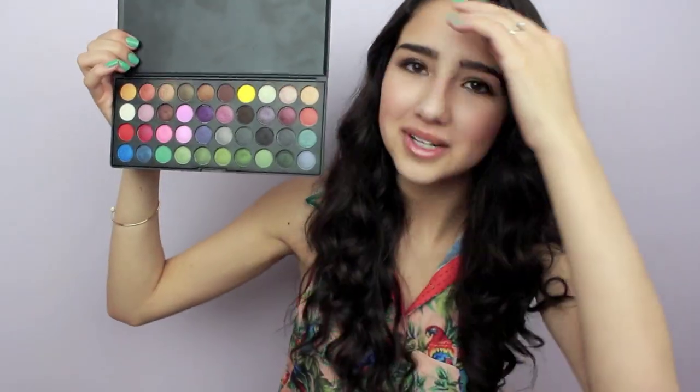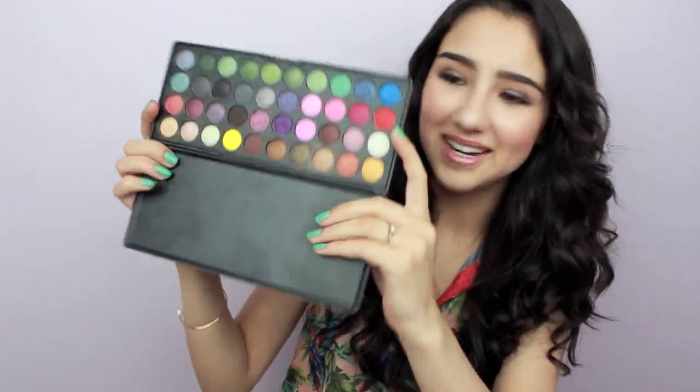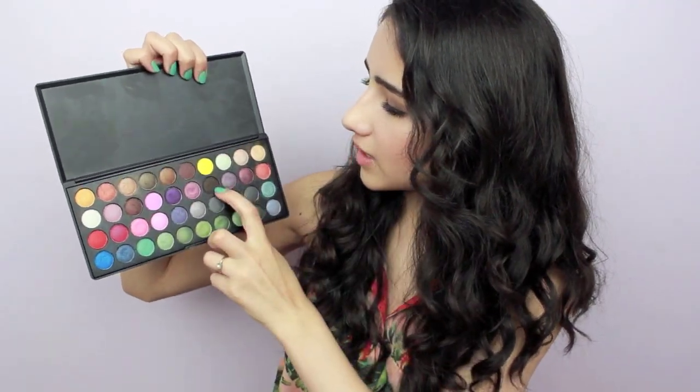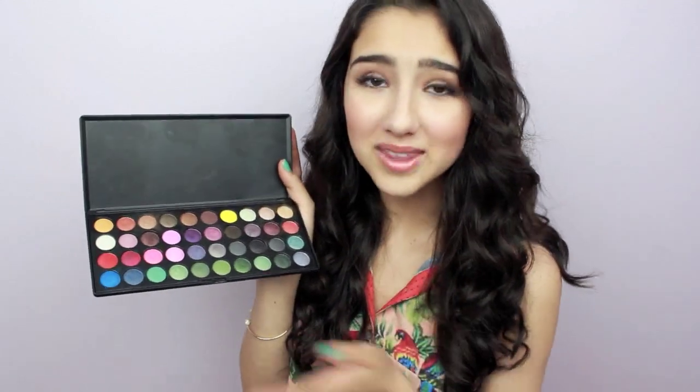The next product is the BH Cosmetics Party Girl eyeshadow palette. I got this back in June and have been using it for a while. There are so many bright colors — it just inspires you to wear loads of color on your eyes. I actually used it today: this shadow on my lid, another on my upper and lower lash line, and one in the outer corner for a neutral but pretty look. It's super inexpensive, which is a bonus.